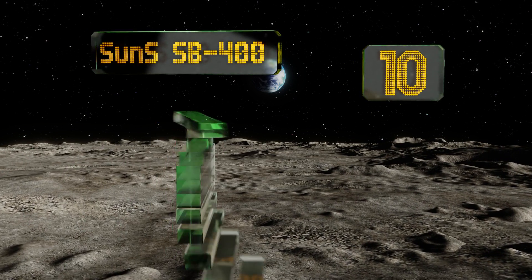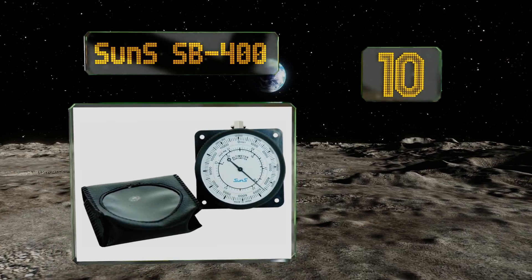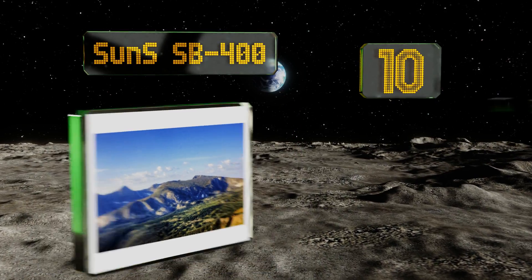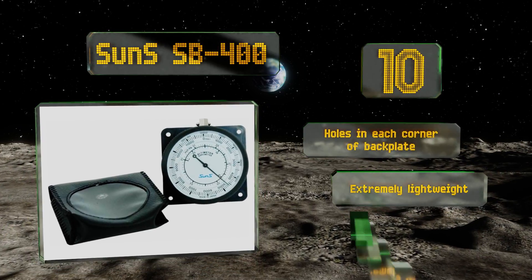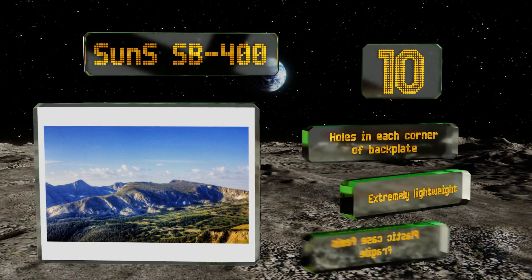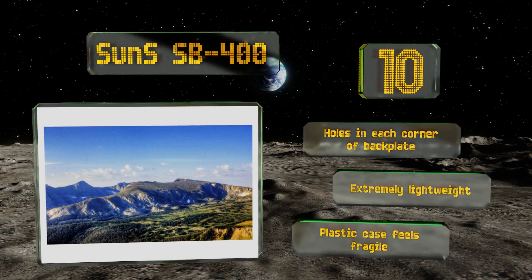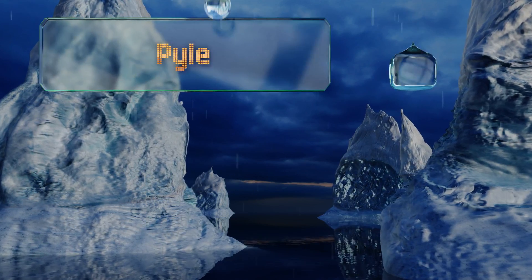Starting off our list at number 10, the Sun SSP400 features an analog display that records its current height in feet and is accurate to within approximately 100 feet at any given time. Its highest accurate reading is taken near 16,000 feet, so you can use this device on any summit in the continental USA. There are holes in each corner of the back plate and it's extremely lightweight, however the plastic case feels fragile.